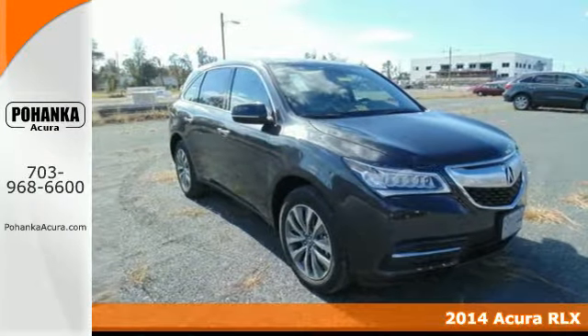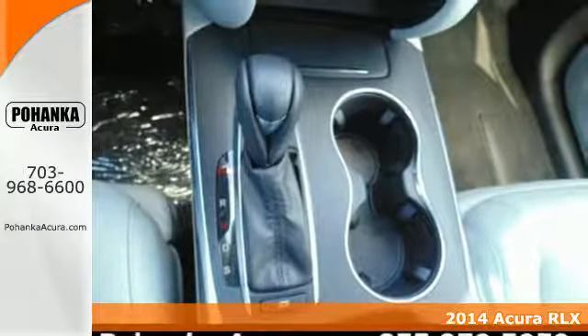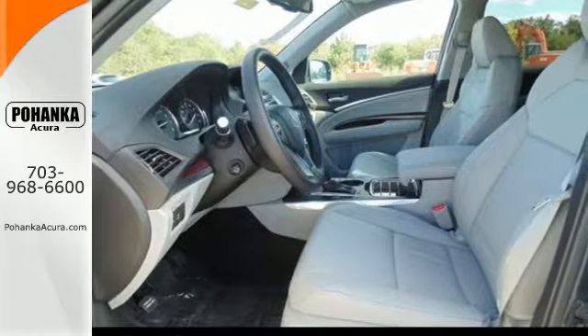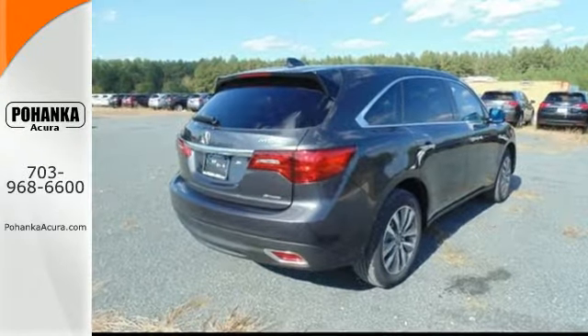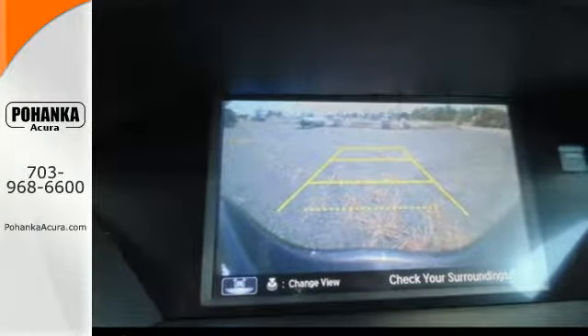Here's a 2014 Acura RLX. The RLX enjoys the benefits of precision engineered handling to allow for tight cornering and stable lane changes. It also has agile handling assist, traction control, and anti-lock brakes with brake assist for a more controlled all-around driving experience.